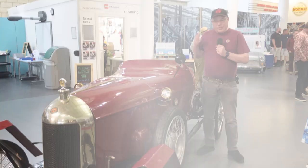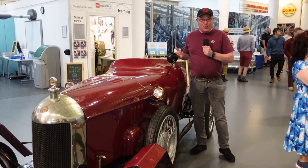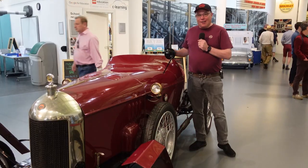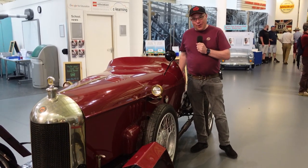Here we are at the car that started it all — the very first MG, called 'Old Number One.' What a fantastic looking car. Not sure I'd want to drive one on the road anymore, but certainly lovely to look at. It's fantastic that a hundred years later, MG is still going strong.